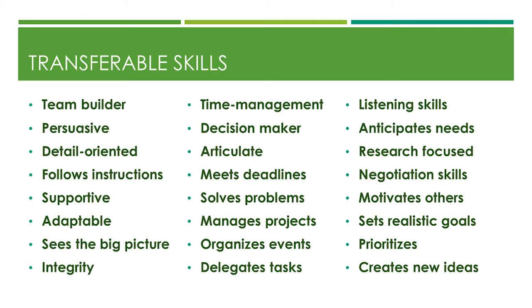Meeting deadlines is critical — multiple employers will give you deadlines and they expect you to meet them. Great problem solver — if that fits you, put it on your resume. Manage projects, organize events, delegate tasks — if you've ever worked in a group assigning roles and coming together as a team, that counts. Great listening skills, being an active listener, anticipating people's needs. Research-focused — if I don't know the answer, I will find it. Have great negotiation skills — if you're persuasive, those go hand in hand.